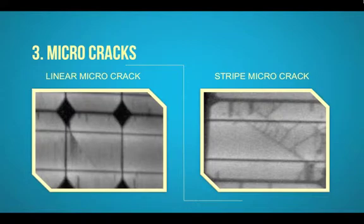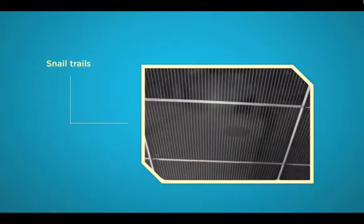Micro-cracks can be found through EL testing, which is an imaging measurement process allowing you to look directly into the cells of a PV module and locate potential inherent defects. Visually, micro-cracks may appear in the form of so-called snail trails on the cell structure. However, snail trails can also be the result of a chemical process causing the surface of the cell to change, or hotspots. Therefore, visual checking of PV modules is not an effective method to identify micro-cracks and should not replace a thorough electroluminescence check.